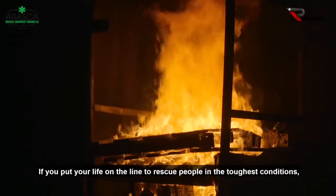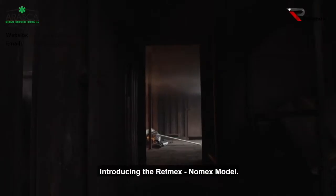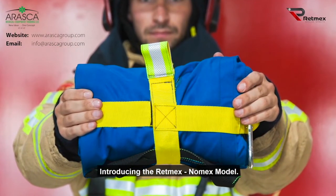If you put your life on the line to rescue people in the toughest conditions, this is for you. Introducing the RETMEX Nomex model.